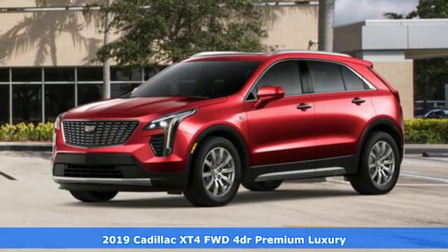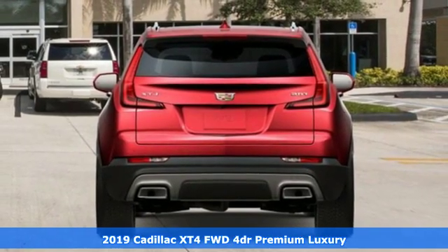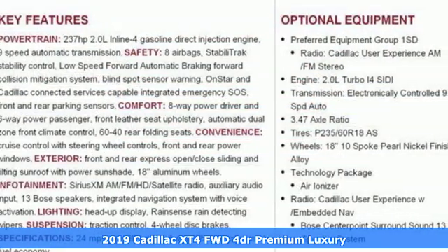Here's a new 2019 Cadillac XT4. It is vibrant in design and purpose, just like you. And it comes with all the amenities you need.